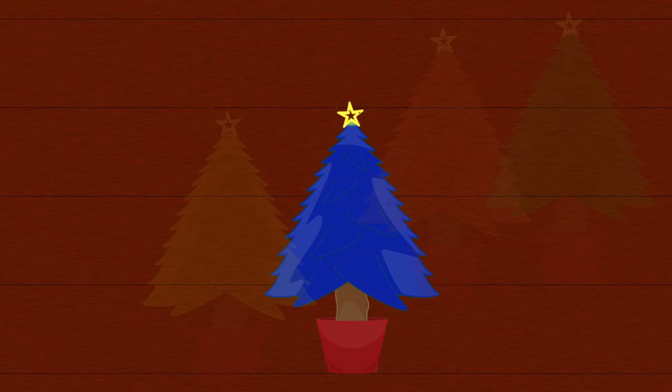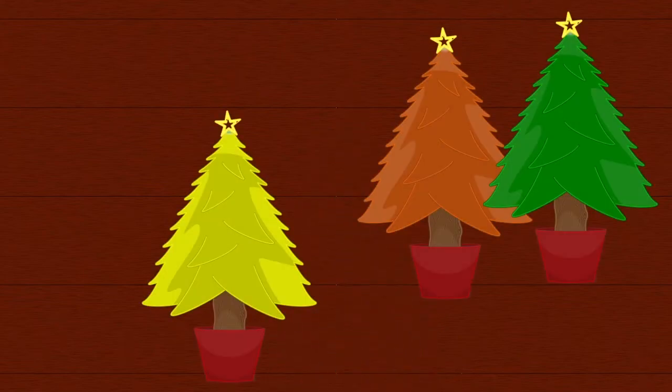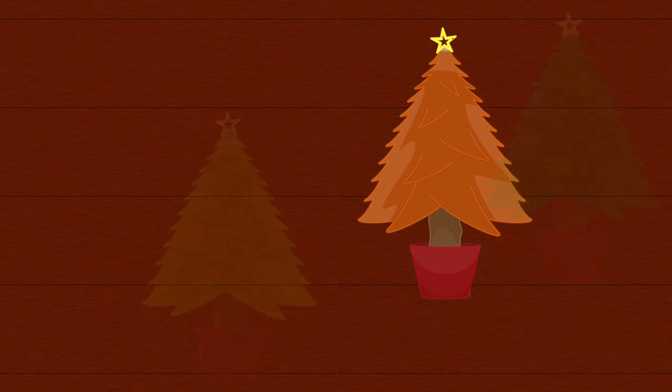No, that one is blue. Yeah, let's say bye bye blue. Is this a green Christmas tree?